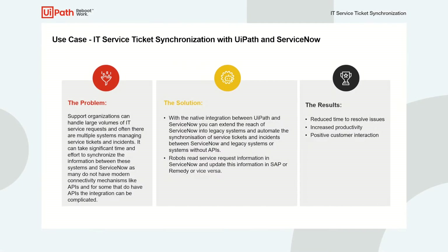In this video, we'll look at IT service ticket synchronization with UiPath and ServiceNow. Support organizations for large enterprises can handle large volumes of tickets for IT service requests every single day, and often there are multiple systems used to manage these service tickets and incidents.